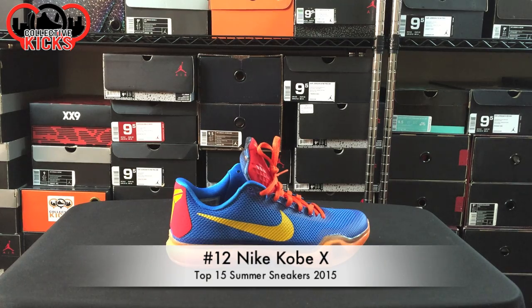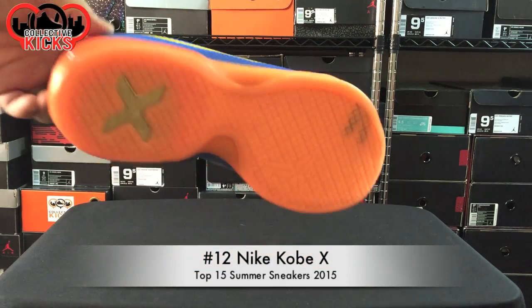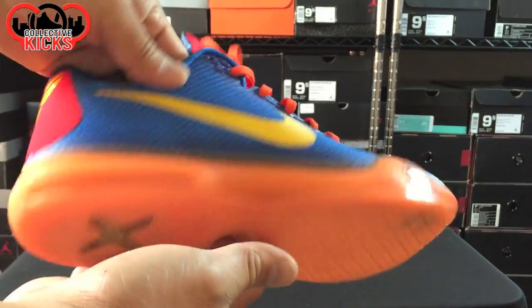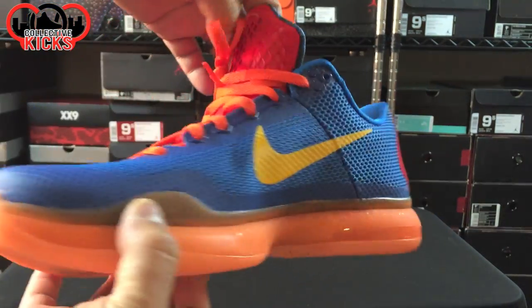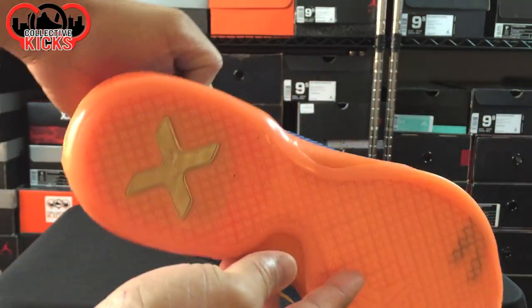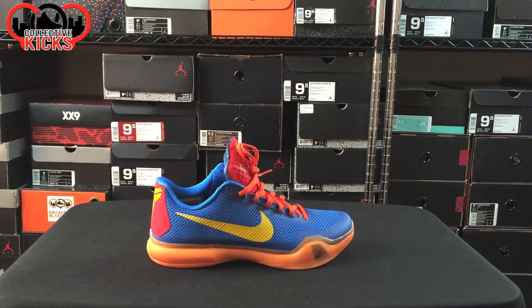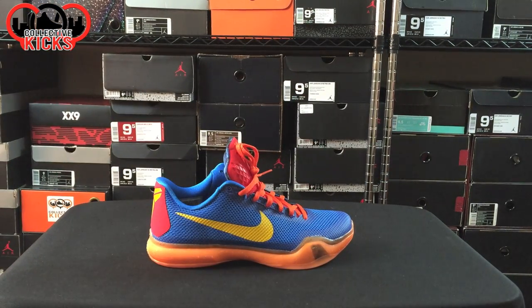Number 12 on the countdown is the Kobe 10 Basketball Shoe. I know that all Nike basketball shoes start off the countdown, but they needed a place because they're definitely rockable sneakers casually. Kobes are probably the most comfortable out of the bunch that I showed you. This is a Kobe 10 in my Thundercat Nike ID colorway.